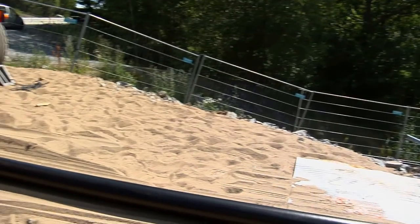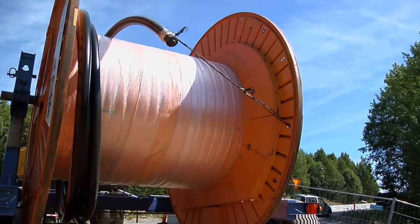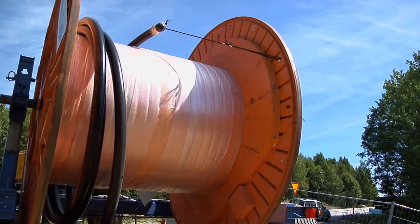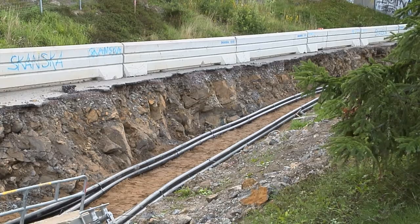Svenska Kraftnät continues to extend the national grid. Underground cables are only used on special occasions. The goal is always a reliable national grid.